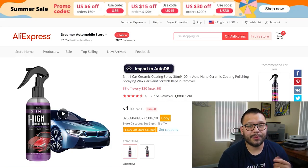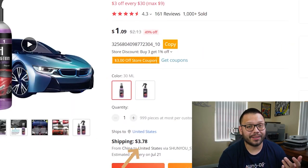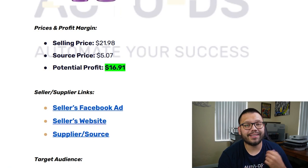Checking out the item on AliExpress, we can see that it's actually being sourced for pretty cheap — only $1.09 with $3.78 shipping. That's a pretty good profit margin. In total with shipping, the product is being sold for about $21.98, and it's being sourced for about $5.07. So that gives the seller a potential profit of $16.91. That's not bad at all.